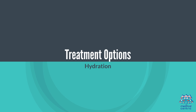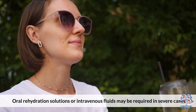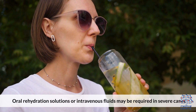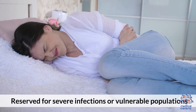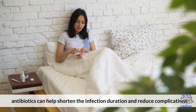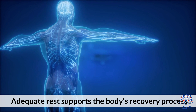Treatment Options. Hydration: the primary treatment involves staying hydrated; oral rehydration solutions or intravenous fluids may be required in severe cases. Antibiotics: reserved for severe infections or vulnerable populations, antibiotics can help shorten the infection duration and reduce complications. Rest: adequate rest supports the body's recovery process.